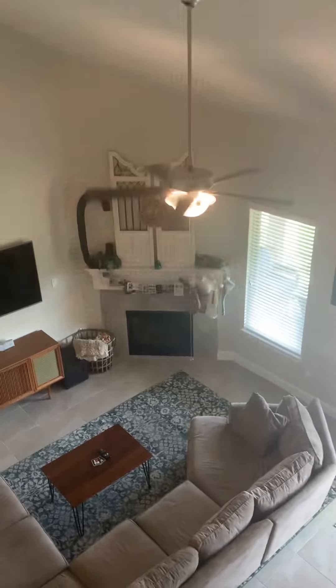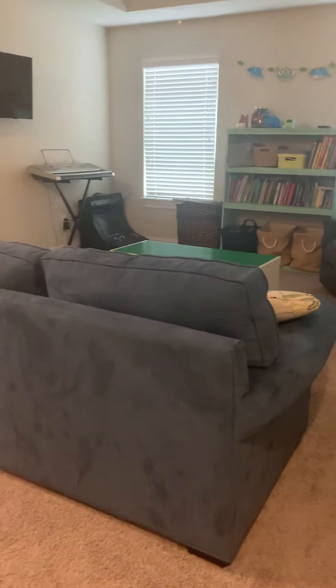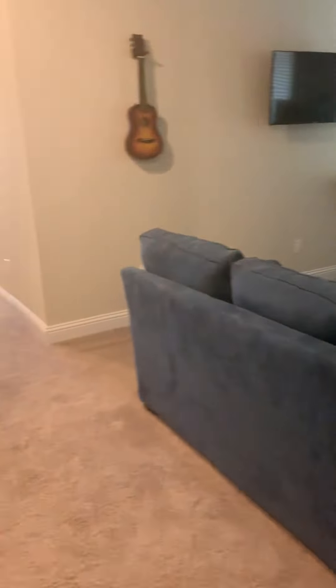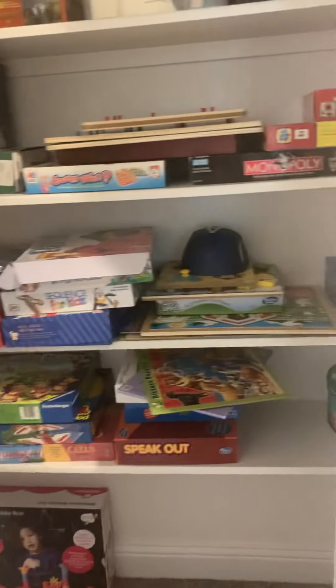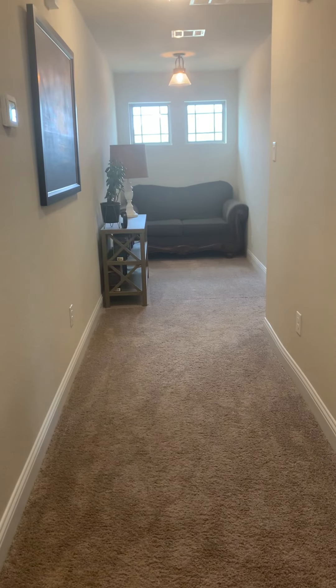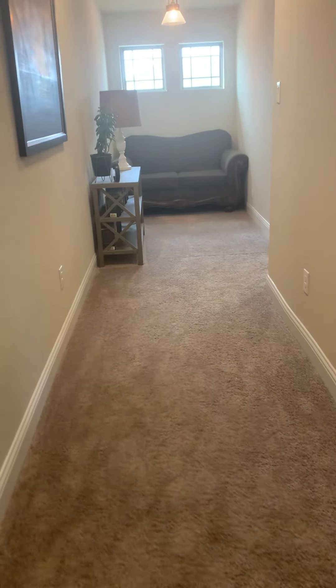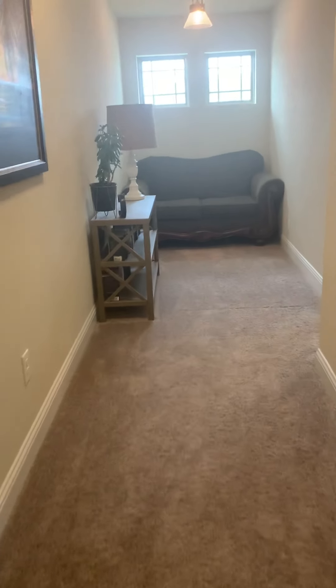This does open towards the living room. Game closet. Back here I thought was interesting — I suppose you could put a desk there and have that be a little office area. They've got it kind of like a reading nook.